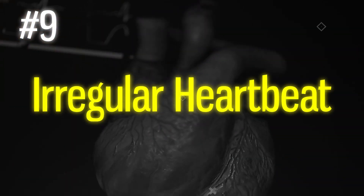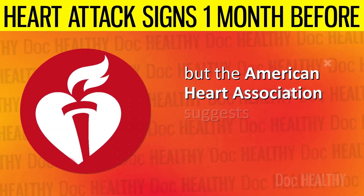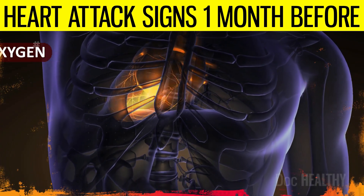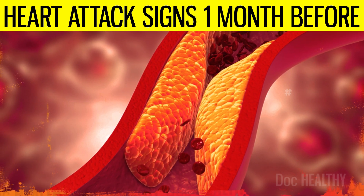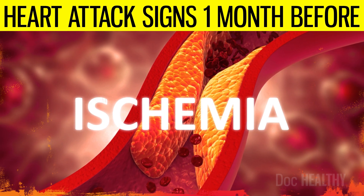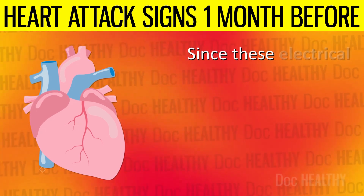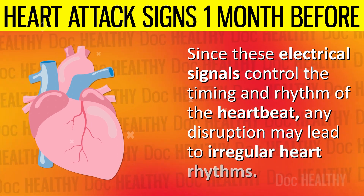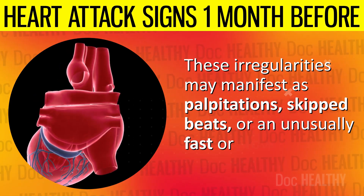9. Irregular heartbeat. A healthy resting heart rate is usually between 60 and 100 beats per minute, according to the American Heart Association. However, when the heart's oxygen demand exceeds supply, often due to coronary artery disease, it leads to poor blood flow to the heart muscle. As parts of the heart become deprived of oxygen — a condition known as ischemia — this stress may disrupt the heart's electrical signals that coordinate the heartbeat, leading to irregular heart rhythms that may manifest as palpitations, skipped beats, or an unusually fast or slow heartbeat.